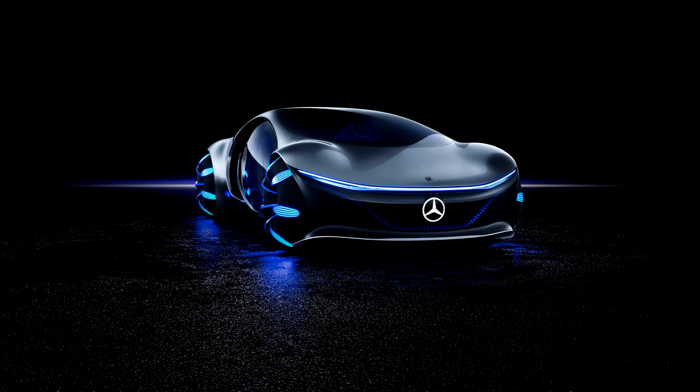Mercedes-Benz Vision AVTR 2020. The name of this groundbreaking concept vehicle stands not only for the close collaboration in developing the showcar together with the Avatar team, but also for advanced vehicle transformation.